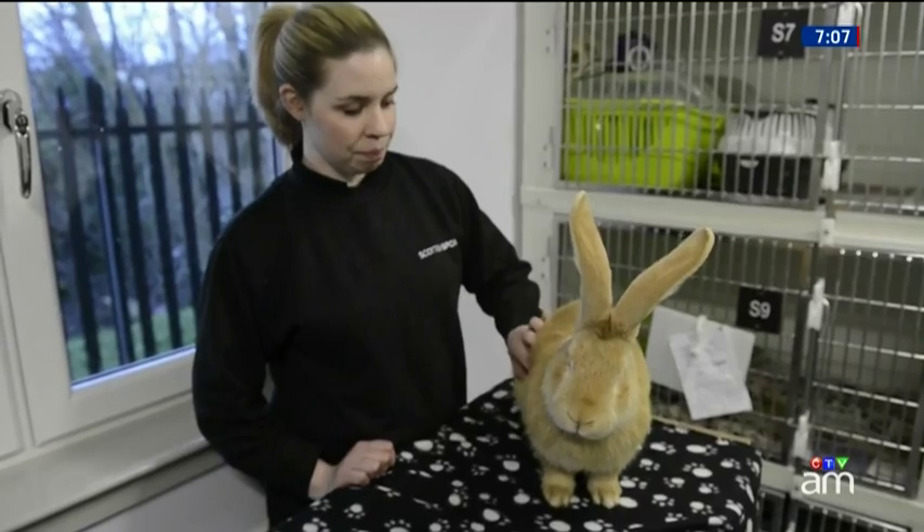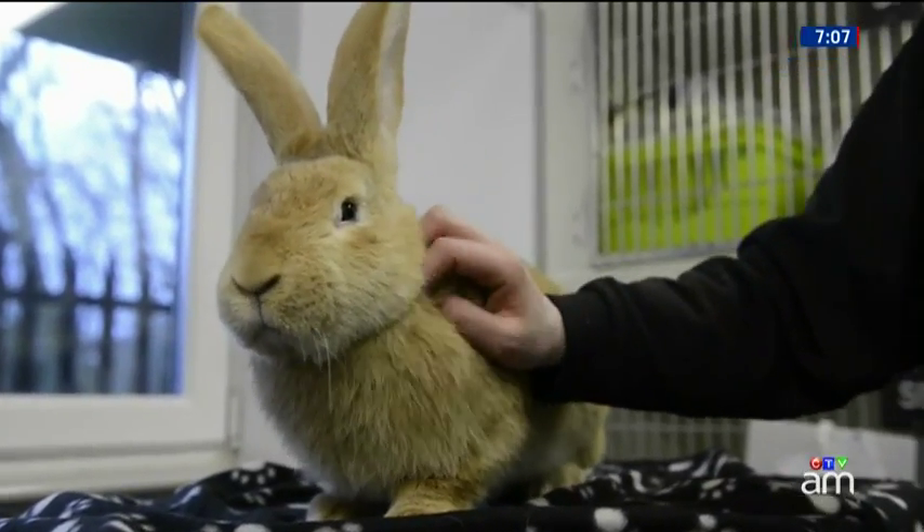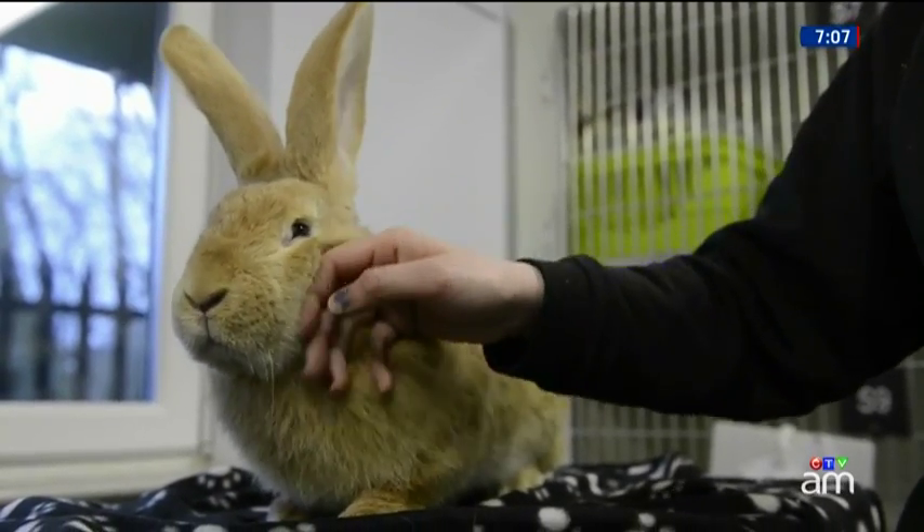Now think about these size rabbits — this one is seven months old. They live a lifespan of four or five years. With that weight there are a number of corresponding health issues, but it's a pretty big rabbit.